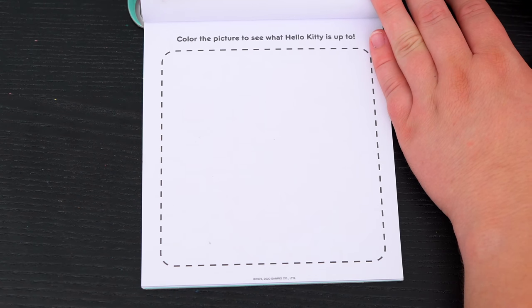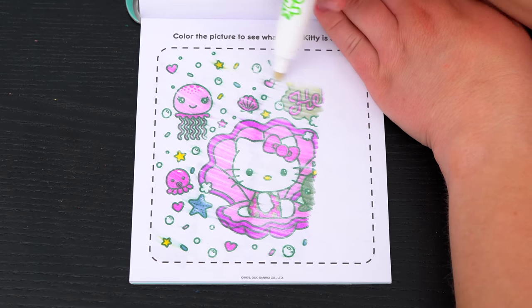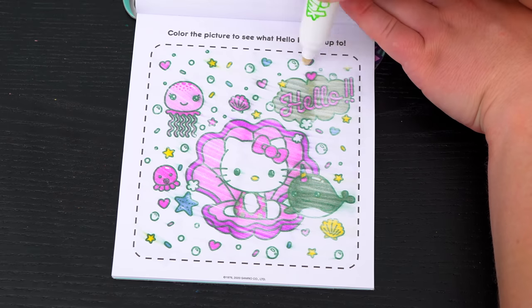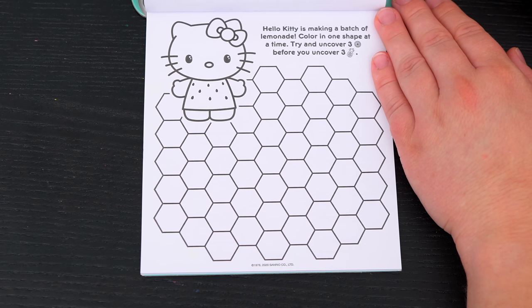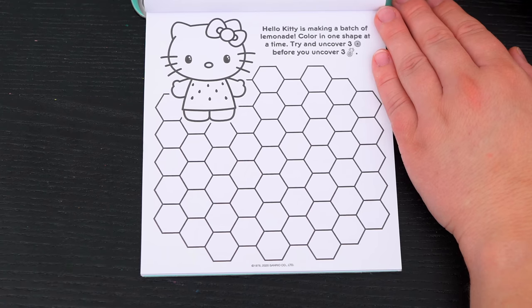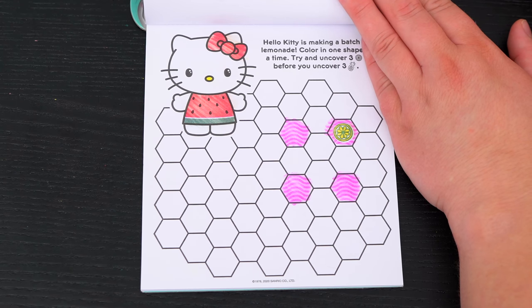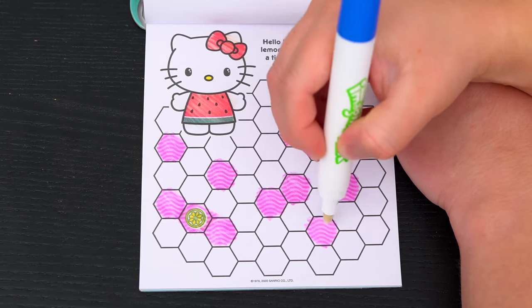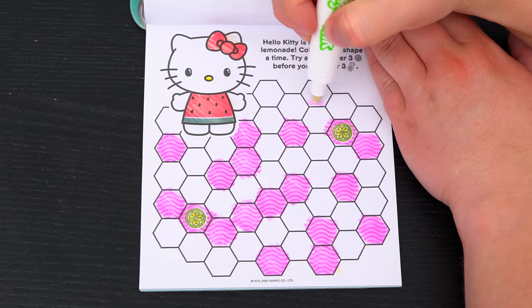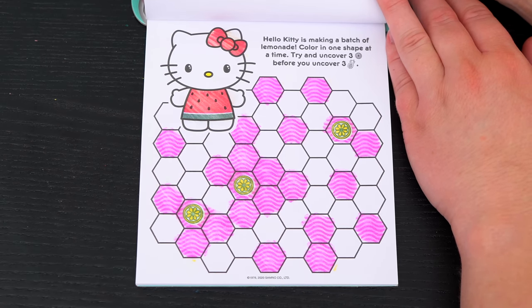Aw, looks like she's having fun underwater! Hello Kitty is making a batch of lemonade! Color in one shape at a time - try and uncover three lemons before you uncover three pineapples! Okay, let's play! We found one lemon - two more to go! That's two lemons! Yay, we found all three lemons, and we didn't even run into any pineapples!